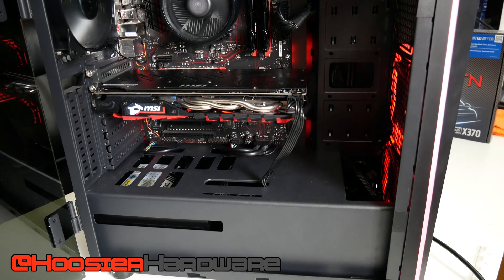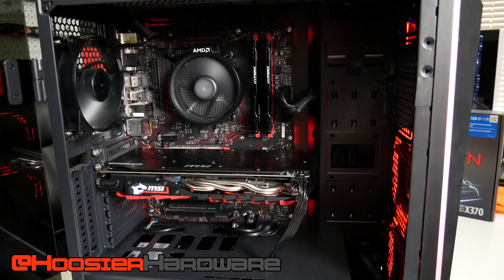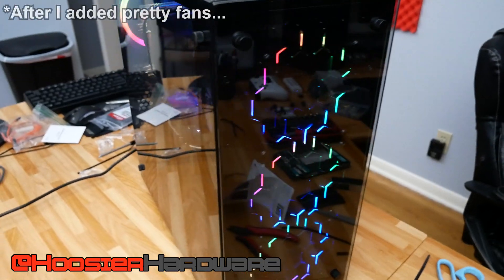Hey guys and welcome back to Hoosier Hardware. If you didn't watch my last video you may want to go ahead and do that, but in case you're just wanting the Cliff Notes version, basically today I'm benchmarking out a system that was traded straight up for another system. I traded away a Ryzen 1200 system featuring an RX 580 4GB GPU with 8GB of DDR4 RAM running at 2133MHz.